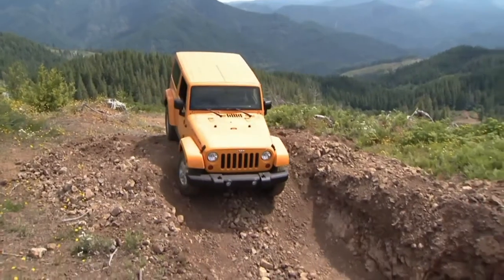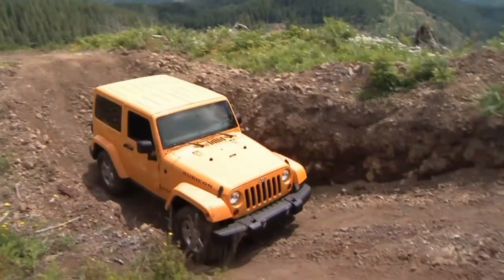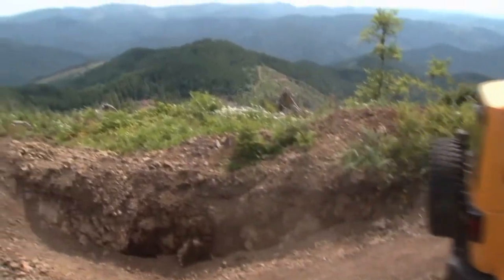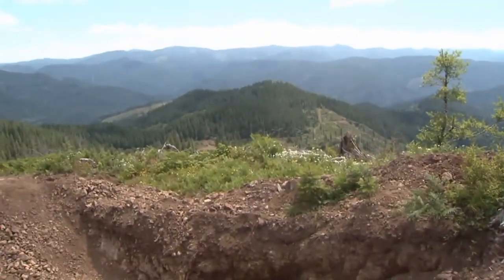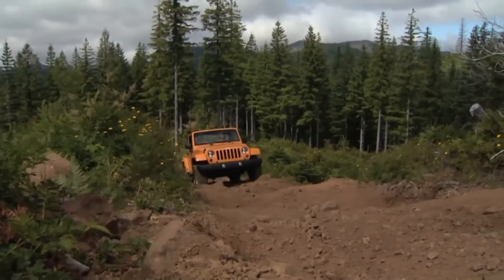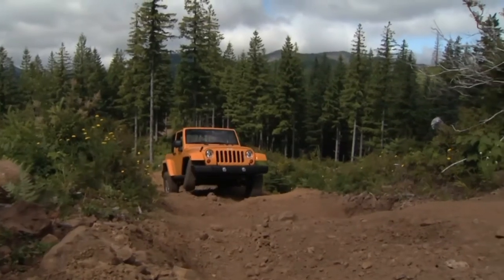Off-roading, of course, ought to be. Jeep deserves undying respect for equipping every Wrangler with enough hardcore hardware to tackle the Rubicon trail itself. Four-wheel drive is standard, and it's not the kind designed to be left engaged on dry pavement — it's the kind on intimate terms with low-range gearing, long-travel solid axles, and radical approach angles.